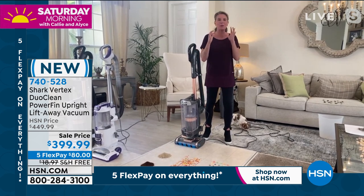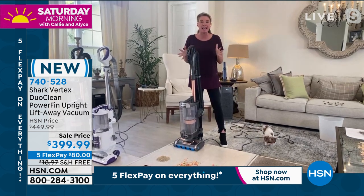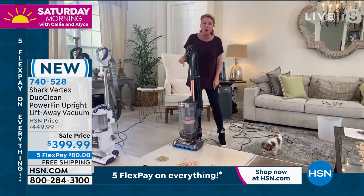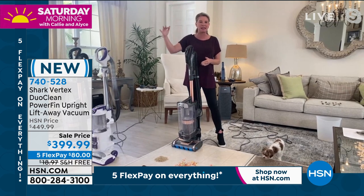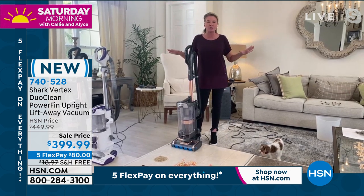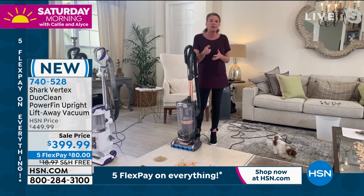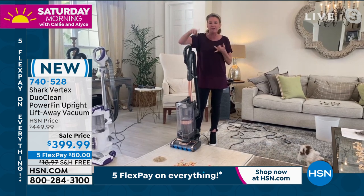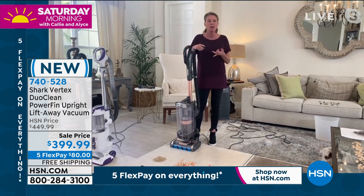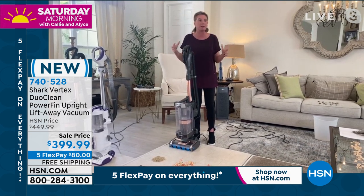Tracy: I am so pumped. I have been waiting forever to bring this to you, because I can say this is the most powerful vacuum that Shark has ever had — the best of the best, the best that money can buy. As we go through all these presentations, I want you to ask yourself: where is your vacuum lacking? Does it not have enough suction? Does it have a lot of hair around the brush roll? This is going to redefine the way that you clean.